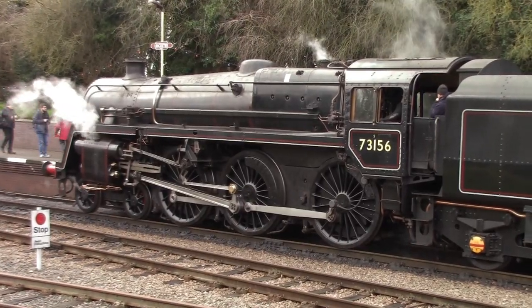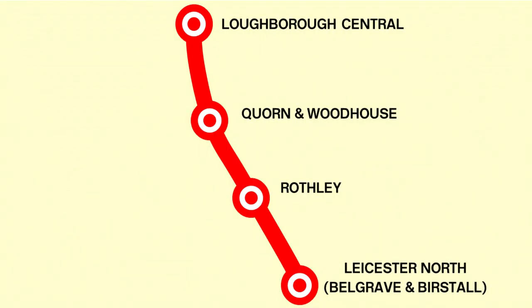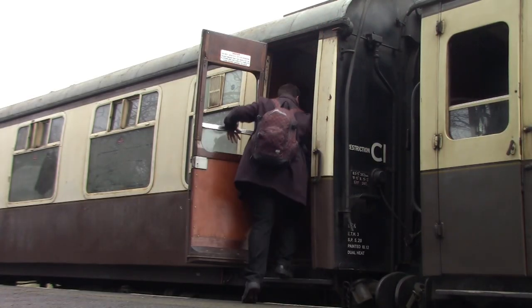The locomotive right behind me is a BR Standard Class 5, and we shall board that train on the 11:45 to Loughborough Central, getting off at Quorn & Woodhouse. There's a map on screen now showing today's plan: Loughborough Central to Leicester North, then up to Quorn & Woodhouse, then to Rothley, then back to Loughborough Central, and then one round trip to Leicester North and back. The train is pulling in right now, so I'd better board to head to Quorn & Woodhouse.